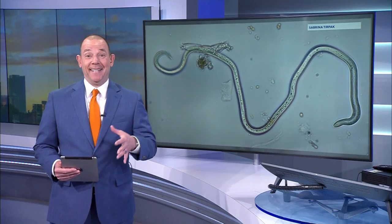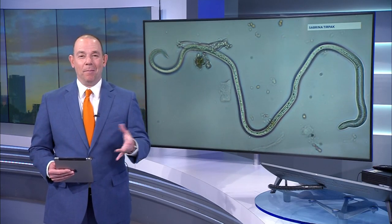Folks, we all know the destruction spotted lanternflies can do, right? But now a microscopic worm is devastating one of New Jersey's most common trees. Let's learn more about this. News 12 New Jersey's Lauren Dew is in Morristown talking with a tree expert on what homeowners can do to protect beech trees.